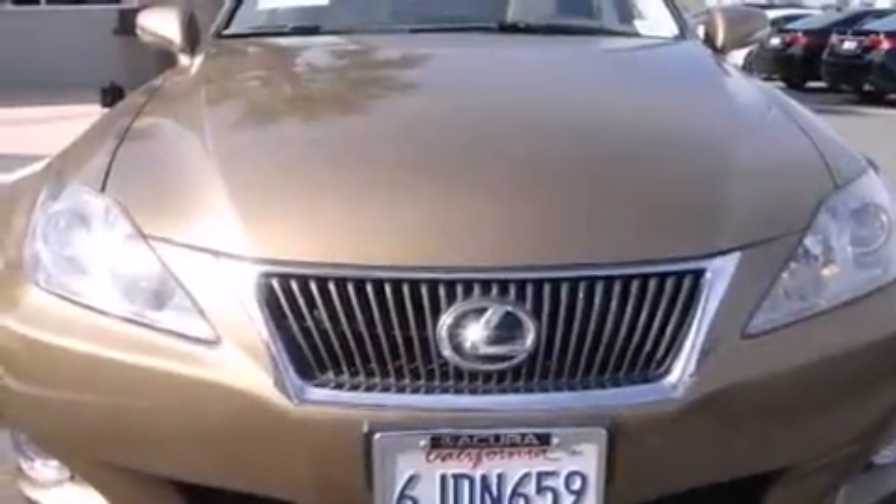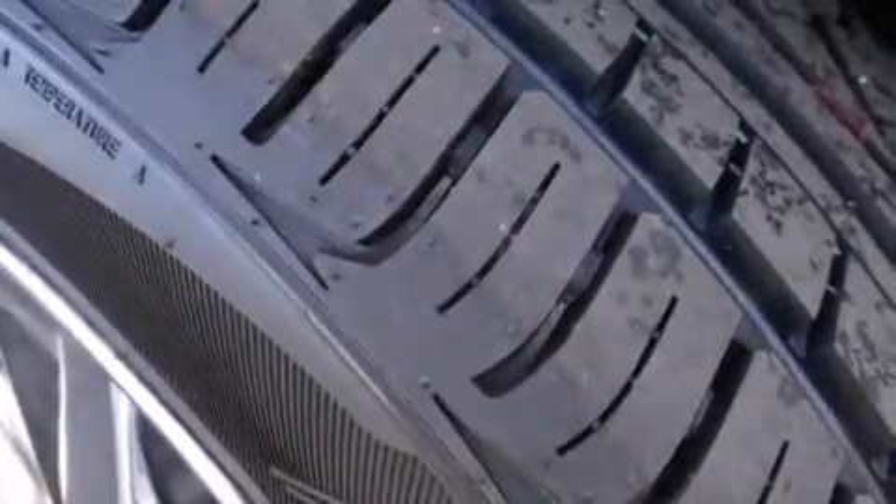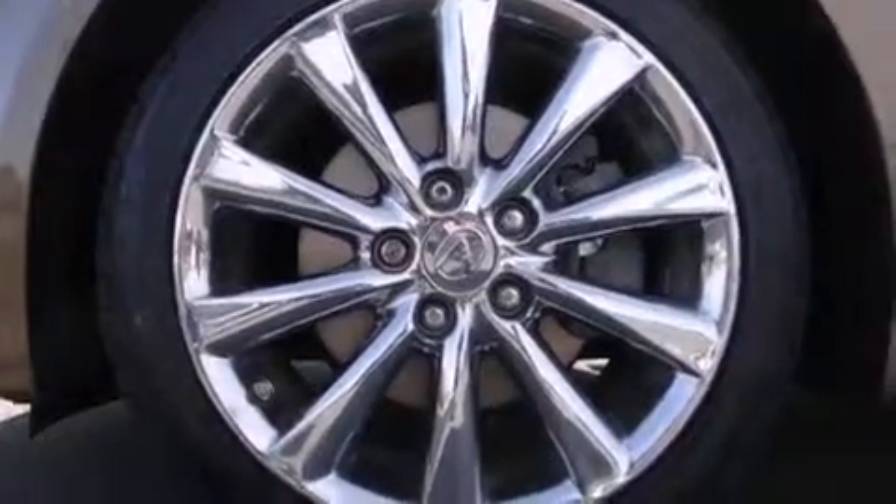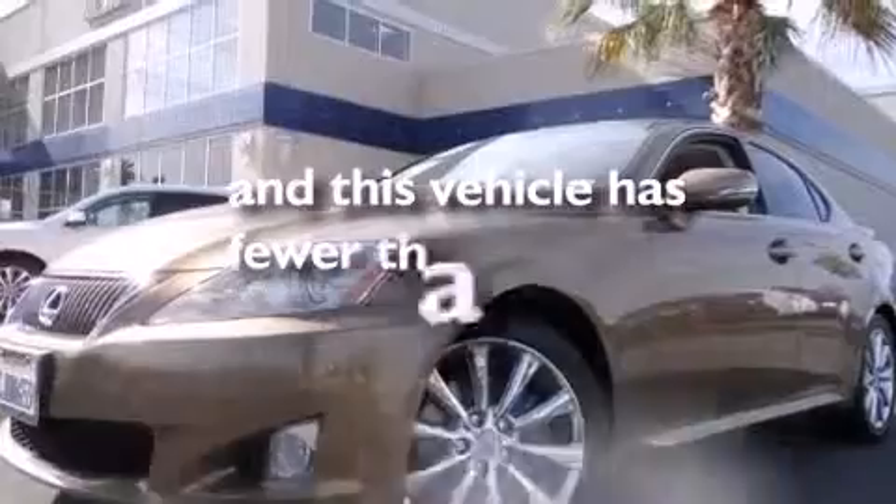Dual power seats, air conditioning, cruise control, a CD player, leather seats, a passenger side airbag, rear seat child-proof door locks, a pass-through rear seat, an auto-dimming rear-view mirror, and this vehicle has less than 59,000 miles.